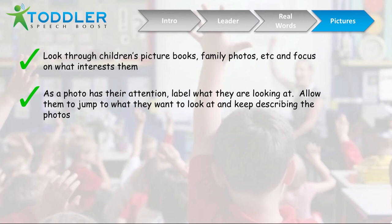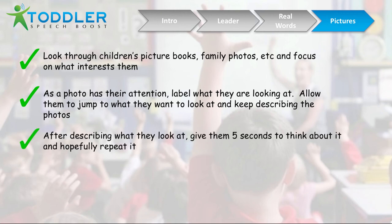As a photo gets their attention, help them learn words specific to it by labeling what they're looking at. So if you're looking at a vacation photo at the beach, you could point and say 'water,' 'sand,' and whatever else is in the picture — just start labeling everything. Focus on labeling words that are simpler and more likely to be used day-to-day. After describing what they see, give them five seconds to think about it and maybe repeat it, try to sound out the words, or make a sound — even just thinking about it is a big step forward.